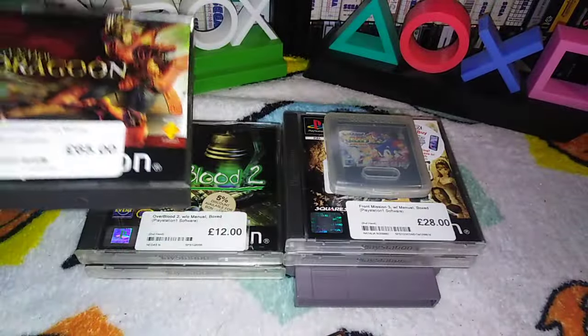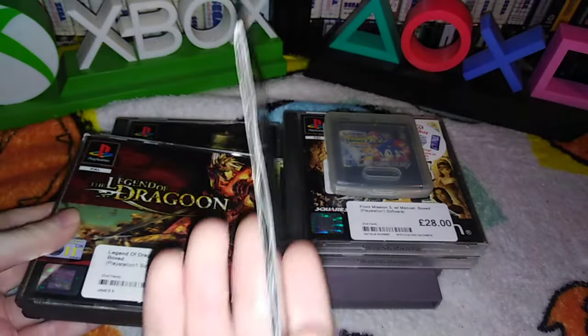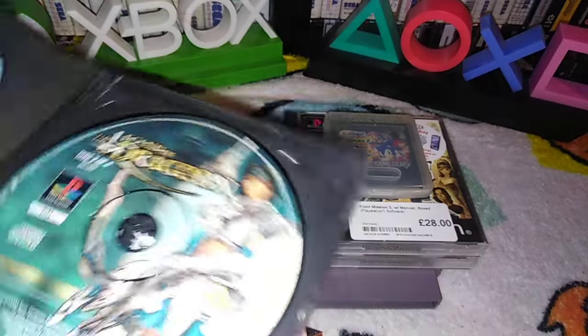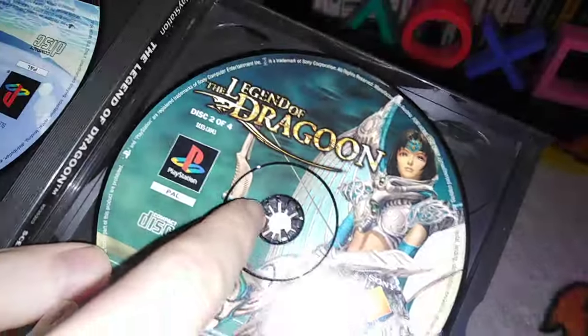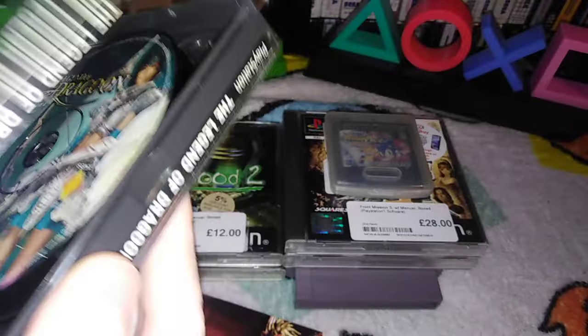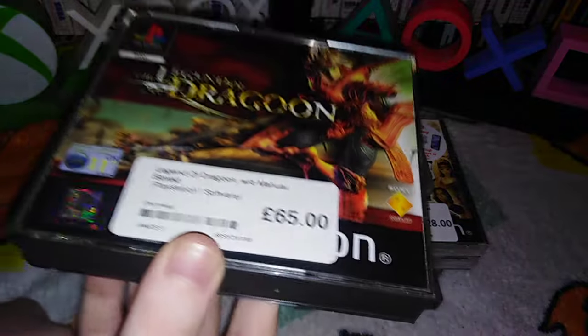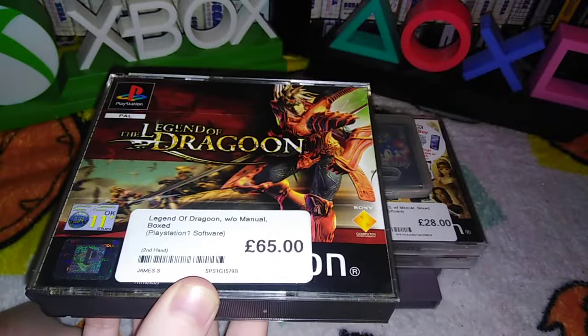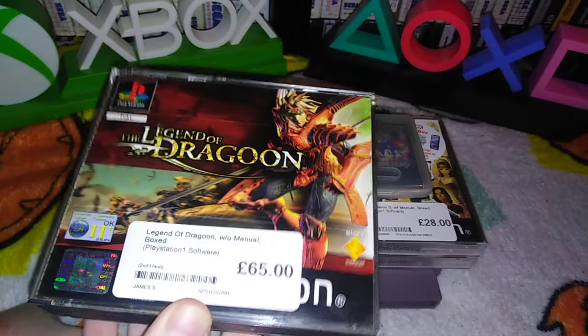Doing well, eh? This is supposed to have two manuals. I don't really know why — it's not exactly a big manual. Why you couldn't have made it just one thing, I don't know. Maybe it wouldn't have fit. There are slightly broken teeth, but — £65 without manual. It does have a manual, and with two manuals, as it says on CEX, it's like £110. Something like that. Ridiculous.